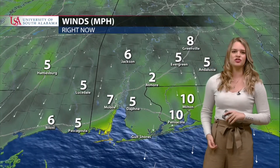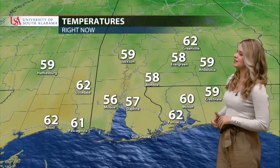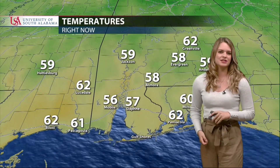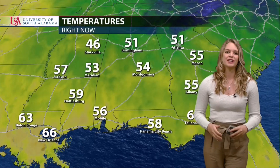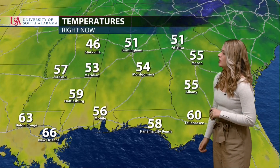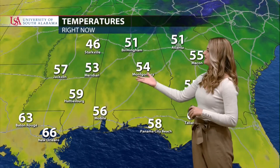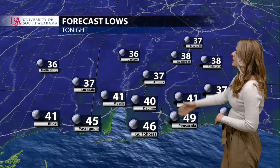Temperatures around the area are all in the upper 50s to low 60s: 60 in Milton, 58 in Atmore, 57 in Daphne, and 62 in Loosdale. All around the Southeast it's feeling like fall — we finally have some cool air coming in. Even in Florida it's 60 degrees, 58 in Panama City Beach, 51 in Atlanta, 51 in Birmingham, and 46 in Starkville.